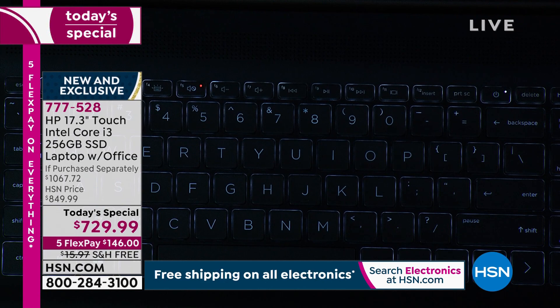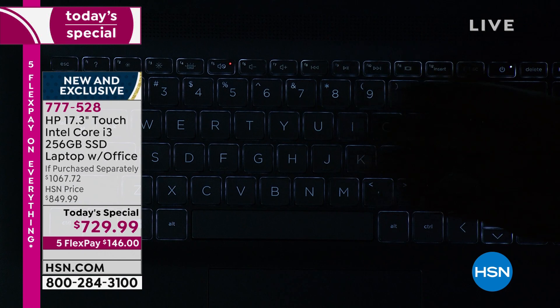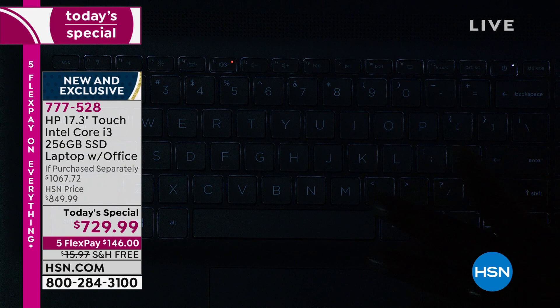We're actually showing everybody a live look — we've dimmed the lights in our studio. This is a live look. You can see how that keyboard just lights up nice and bright. We enjoy that because oftentimes we're on our computers while we're in bed or when it's late or the lights are dimmed in your home. You can see how it just lights up like a Christmas tree.